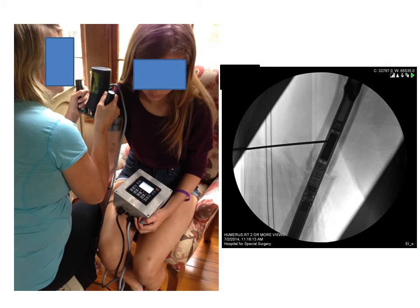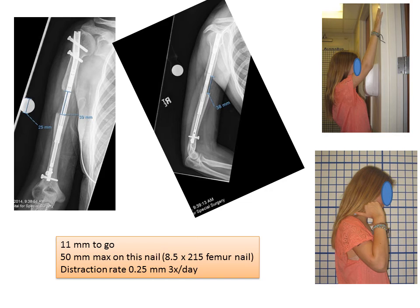The remote control device is then applied over the magnet, and the arm is lengthened approximately one millimeter per day. This leads to very predictable and accurate lengthening. You can see here she's at 39 millimeters with 11 millimeters to go — we have a goal of 50 millimeters. She's able to move her shoulder and elbow well during treatment. There's much less pain, no dealing with the external fixator, and scarring is minimal.